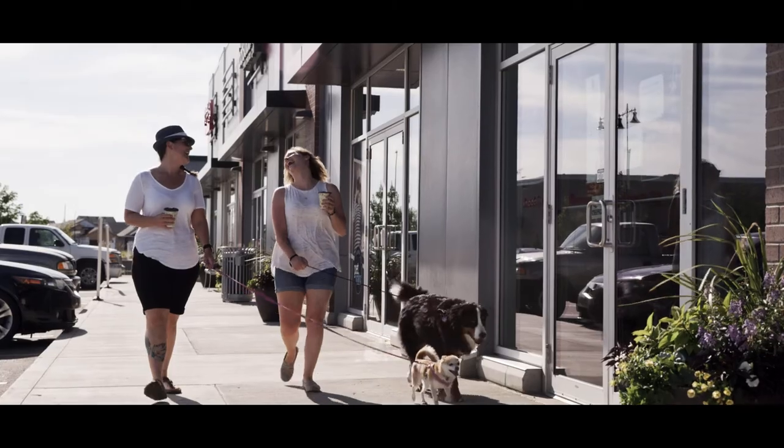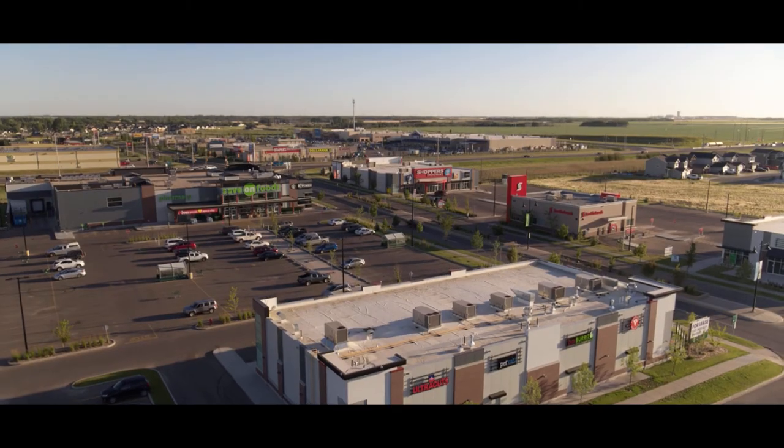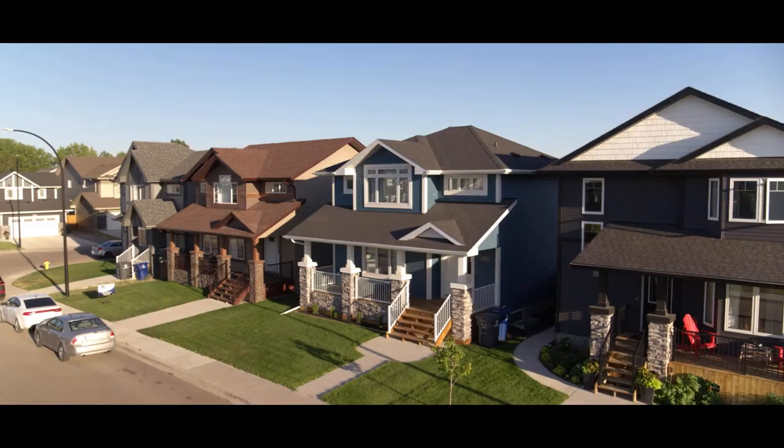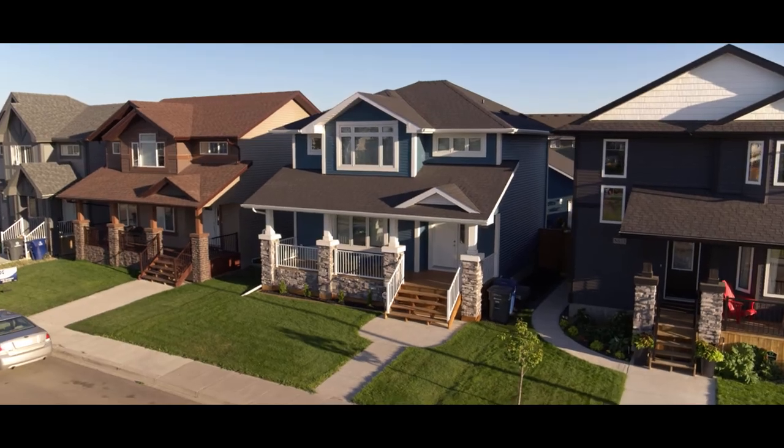Whether you're meeting friends for coffee or grabbing a few groceries for supper, life's essentials are just minutes away from your front door. Enjoy what modern living and traditional style have to offer in Kensington.